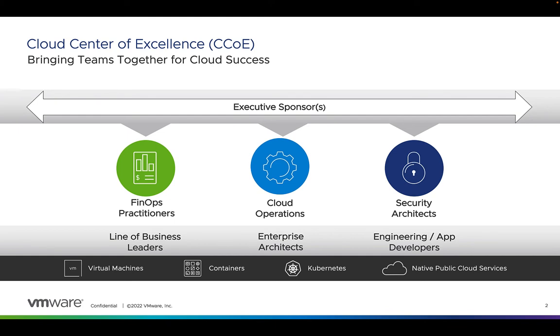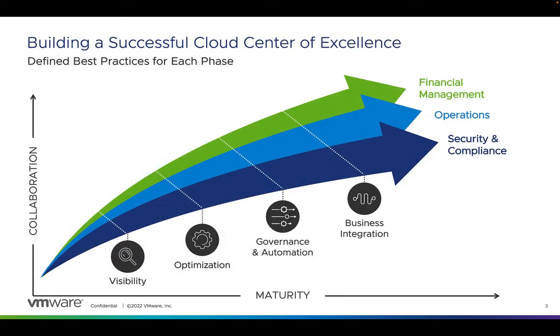Let's dive into the three areas of excellence. Those three areas are financial management, operations, and security and compliance — the areas that organizations focus on. Within each area, there are four phases of maturity.